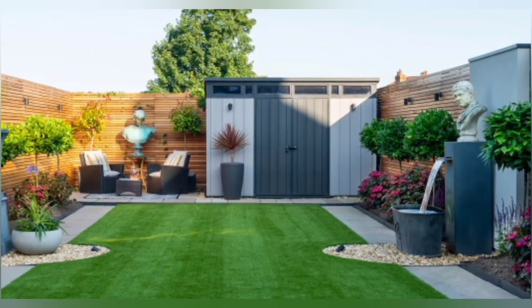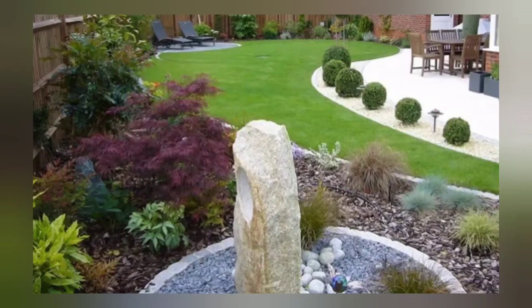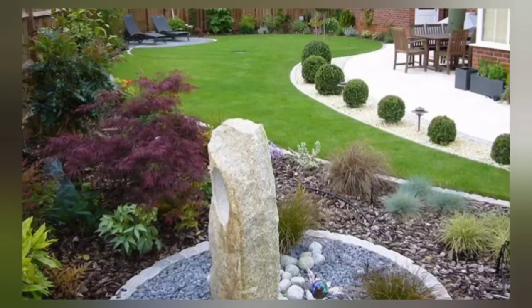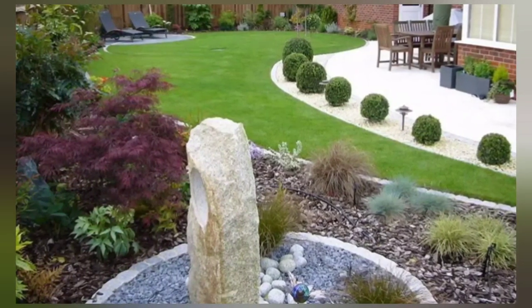Before we begin, it's important to plan your greenery landscape garden. Take some time to envision what you want to achieve and consider the following factors: sunlight exposure, soil type, and your local climate. This will help you select plants that thrive in your specific conditions.